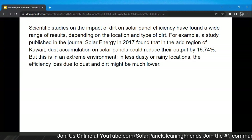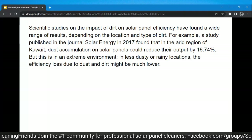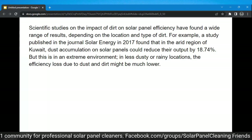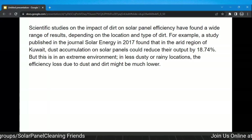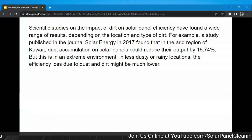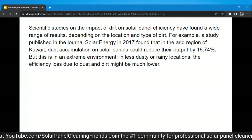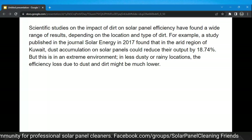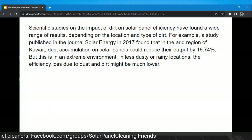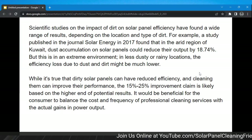Scientific studies on the impact of dirt on solar panel efficiency have found a wide range of results depending on location and type of dirt. For example, a study published in the Journal of Solar Energy in 2017 found that in an arid region of Kuwait, dust accumulation on solar panels could reduce their output by 18.74%. But this is an extreme environment — in less dusty or rainy locations the efficiency loss due to dust or dirt might be much lower. In California I'm seeing something totally different than what they're seeing in Kuwait.